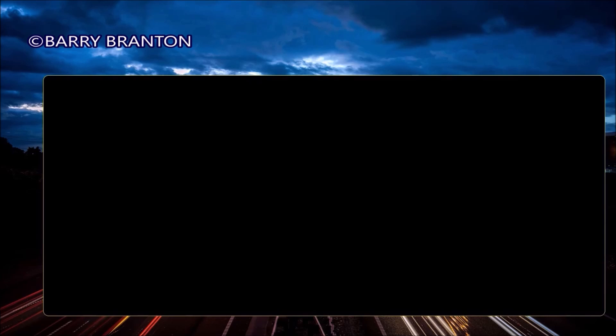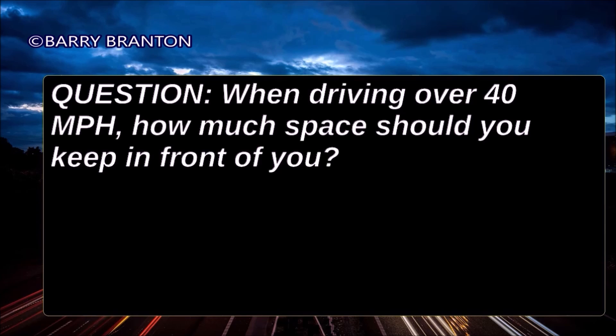When driving over 40 miles per hour, how much space should you keep in front of you? At least one second for 10 feet of your vehicle length plus one second.